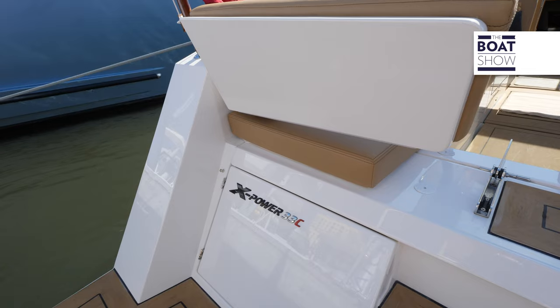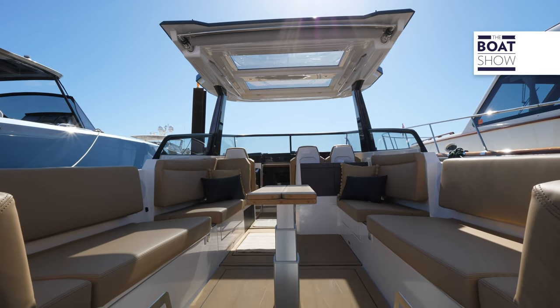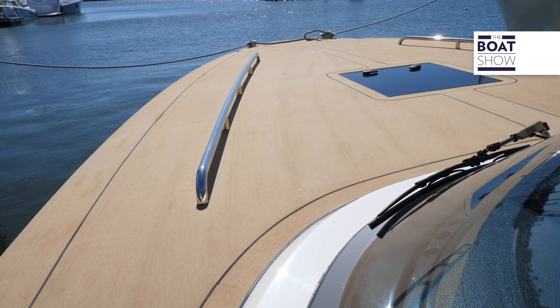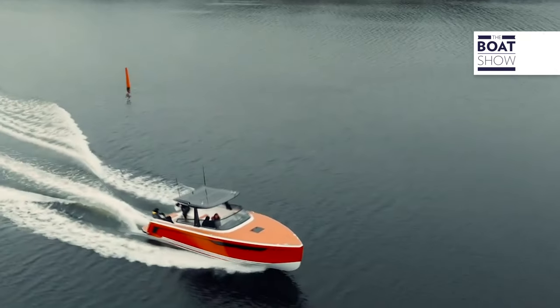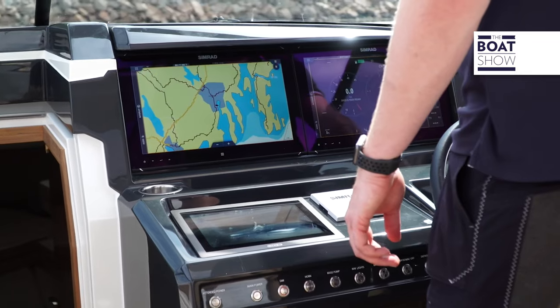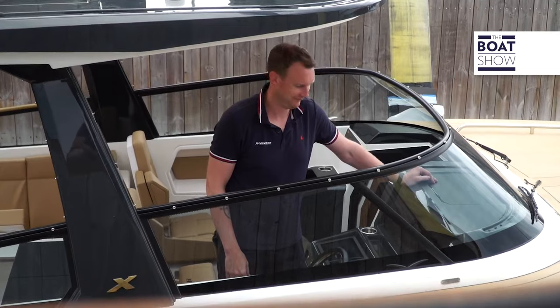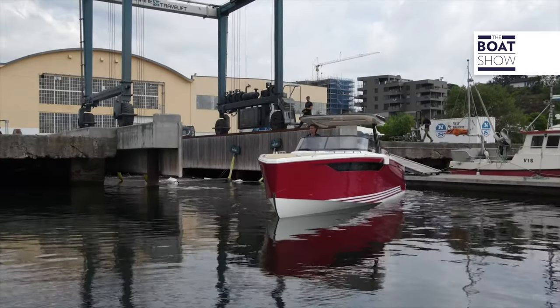So the X-33 is the start. For us, there are things that are very important: performance of the boat, it has to look good, and it has to drive well on the water — performance-wise, to feel like an X Yachts sailing boat. You can feel the power, you can feel the quality when you go on the boat. We also call it ease of use. The mindset is really to give the user a good, easy boat to handle and go off the dock without any big issues — just push a button and go.